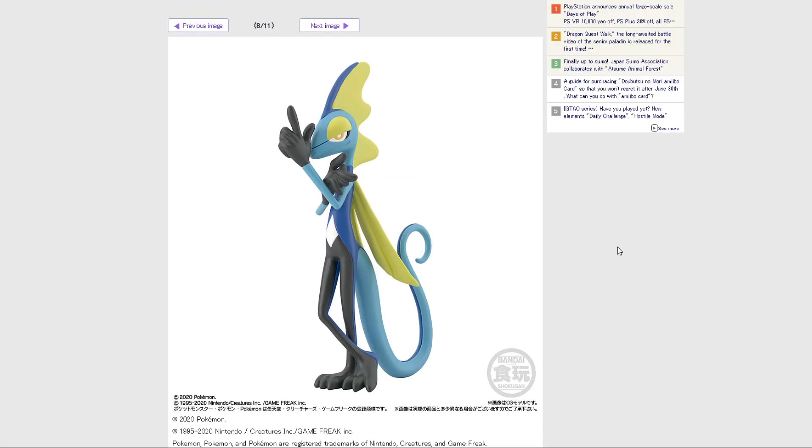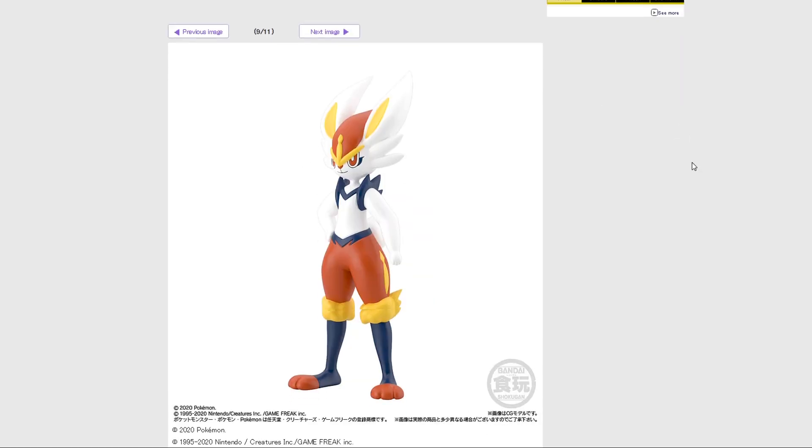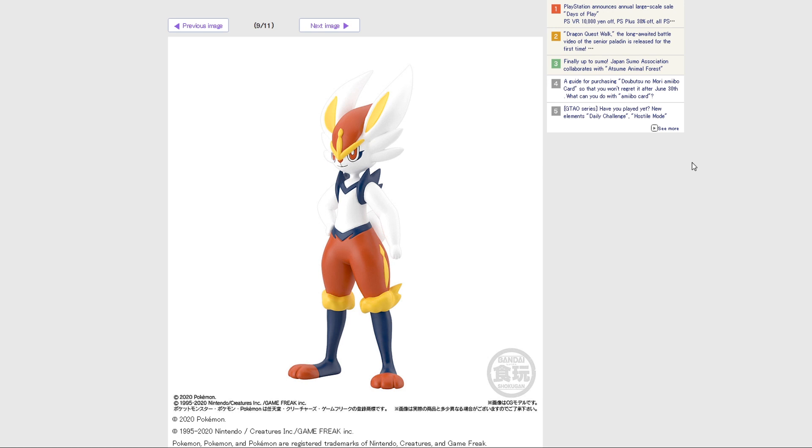We have my boy Inteleon, with that pro finger gun. This is just such a cool Pokemon. I think Inteleon is like six feet tall or something like that, which is why this figure is so big. We have Cinderace — very cute, little soccer rabbit friend.